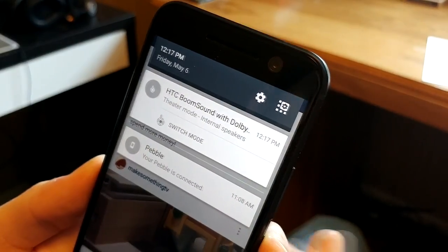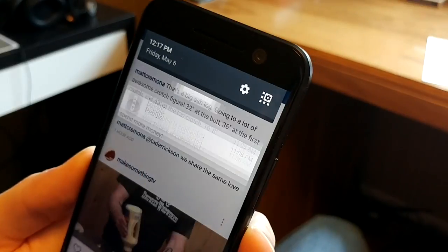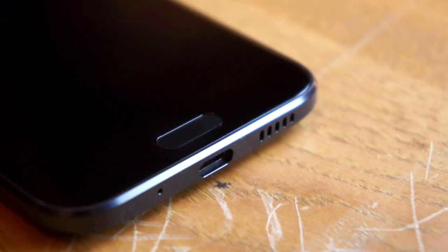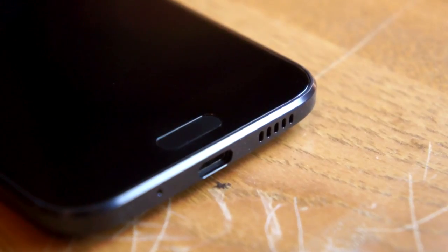One notable feature missing from the HTC 10 is the dual front-facing speakers, promoted heavily in the past as BoomSound. Instead, HTC is using a tweeter in the earpiece and a woofer in the bottom speaker. The sound is not as good as front speakers, but it's still a huge improvement over most phones.